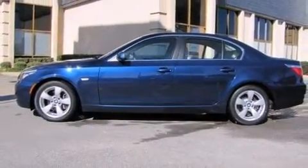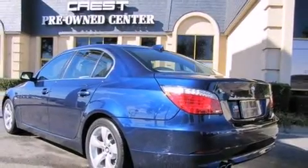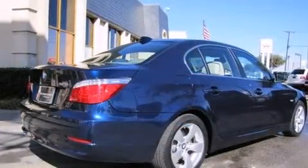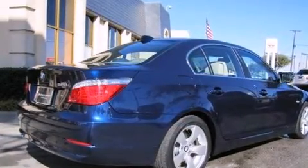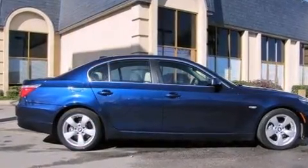All of the premium features expected of a BMW are offered, including front and rear cup holders, adjustable headrests in all seating positions, speed-sensitive wipers, a power seat, an outside temperature display, and seat memory.